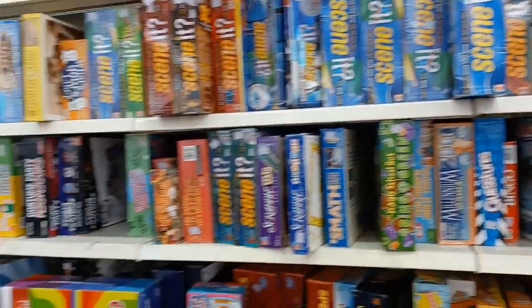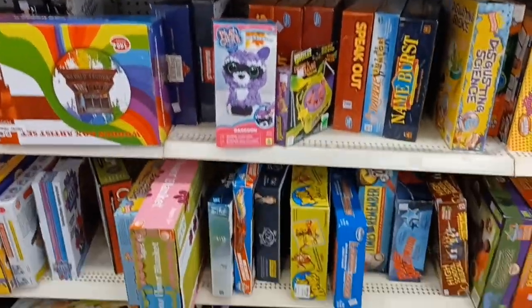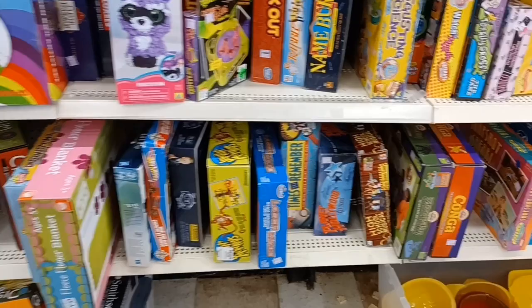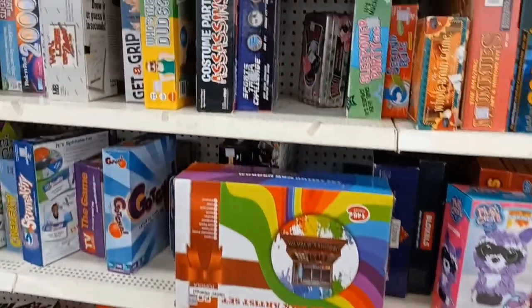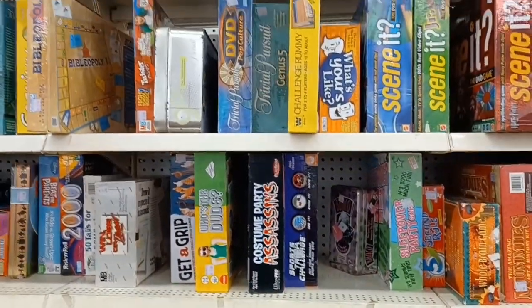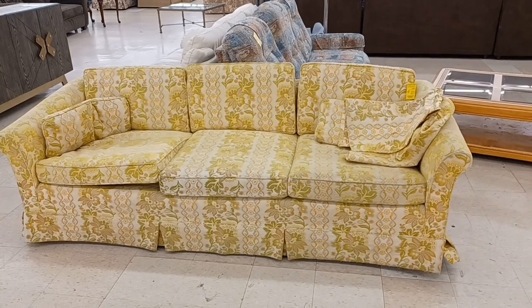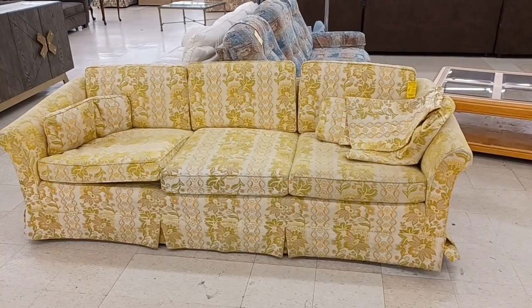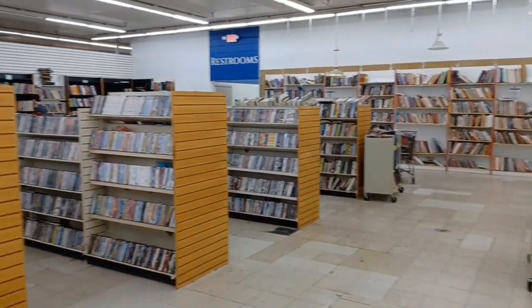I've got a pretty big board game section here. Looking through, I don't see anything right off the bat that jumps out at me as vintage or anything I need to pick up, but I'll let you know if I find anything. I checked the games, checked the plush — nothing really else in there. But look at this — how many of you guys watched Everybody Loves Raymond? Is that Raymond's mom's couch or what? All they need is a plastic slip cover over it.